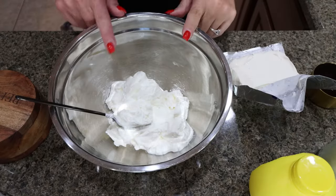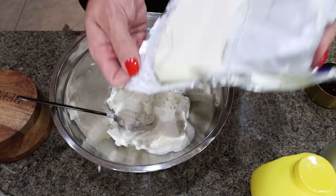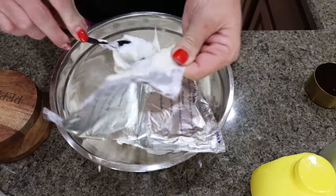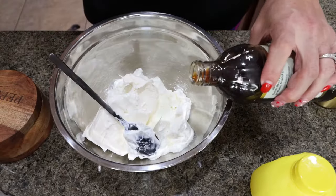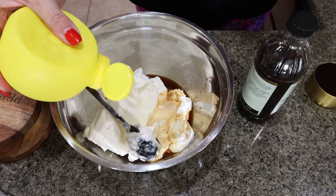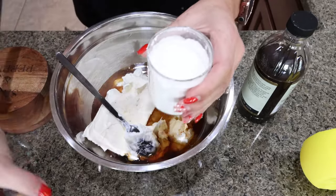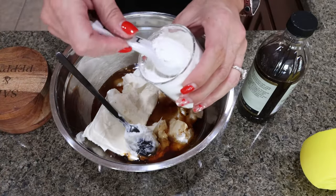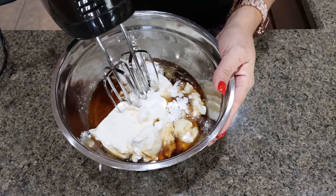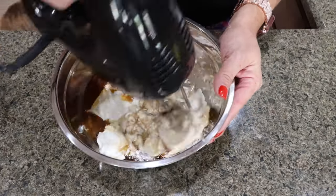For the cheesecake, I've added one and a half cups of nonfat plain Greek yogurt to my bowl. Then I'm going to add in six ounces of one-third less fat or fat-free cream cheese, about one and a half teaspoons of vanilla extract, half a tablespoon of lemon juice, half a cup of sugar-free maple syrup, and one tablespoon of cornstarch — you could even use arrowroot powder. Using a handheld mixer or blender, mix until everything is combined.